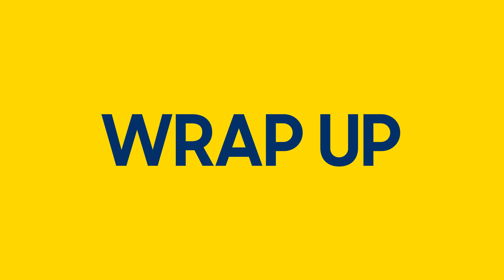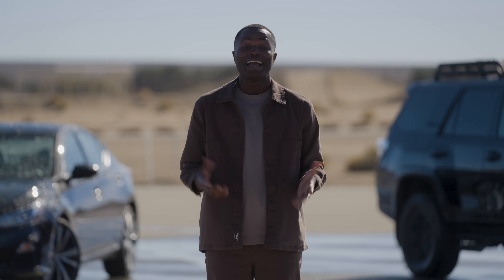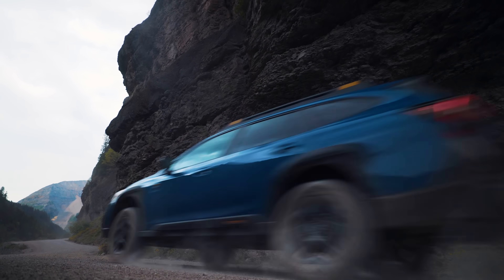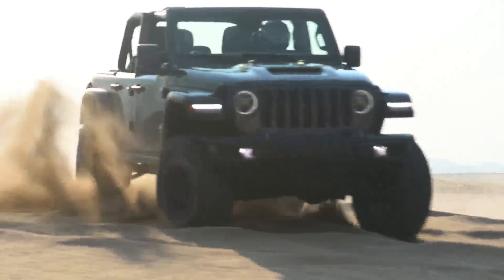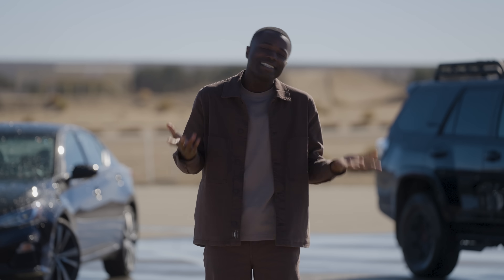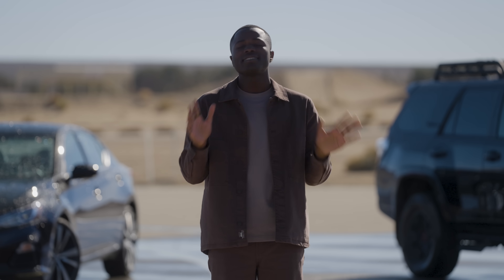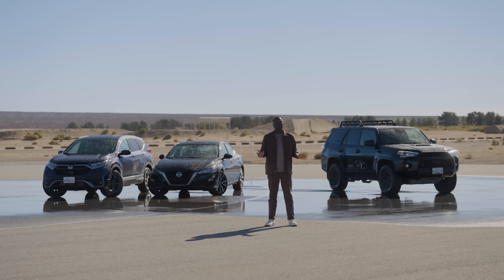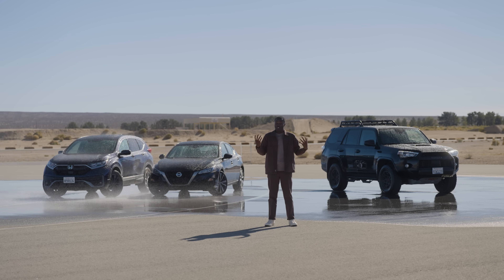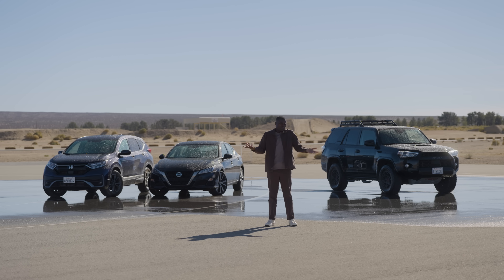Both all-wheel drive and four-wheel drive are about getting power to all four wheels — they just do it differently. All-wheel drive is like the nerd: thinking things through and calculating how to help you out. Four-wheel drive is the jock: you call the play and it powers through. If you do a lot of driving on the road and want to handle winter conditions without serious off-roading, go with all-wheel drive. If you drive on dirt, deep snow, unplowed roads, plan to tackle extreme off-road obstacles, or want to tow something heavy, check out a 4x4.